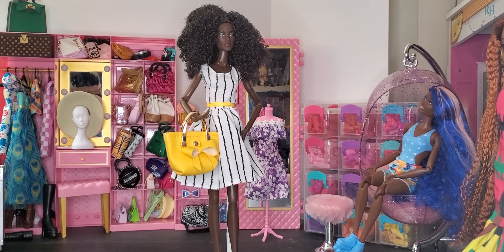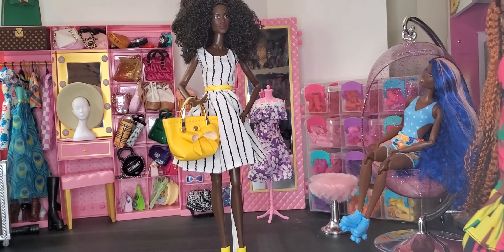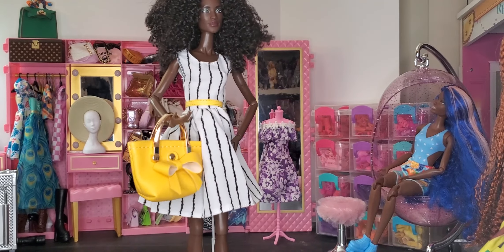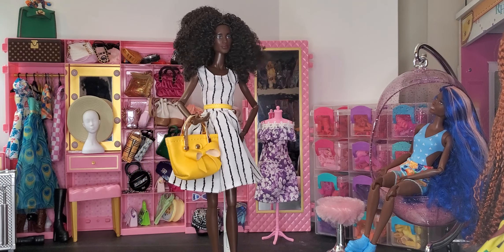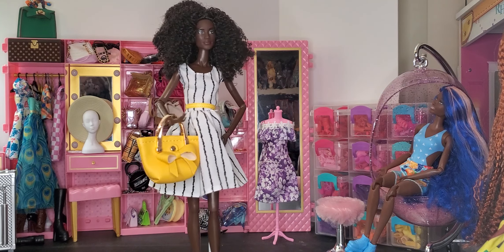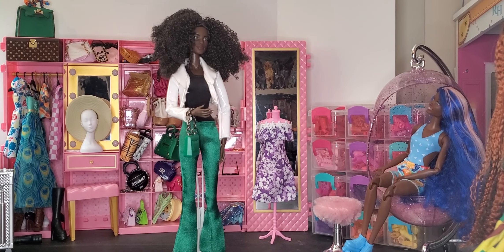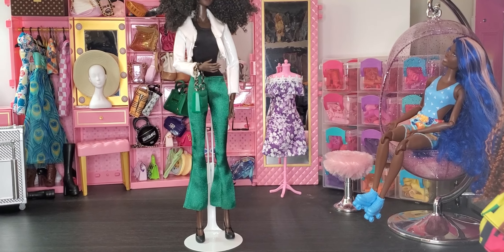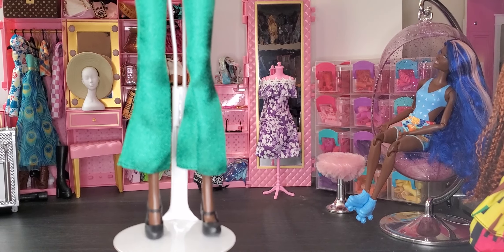Now here we have our Integrity doll — she's got on the yellow heels, the purse, the dress, and the yellow belt, and I think it looks absolutely stunning on her. The dress fits great — I absolutely love this look. Now let's see her in the next outfit. Look at how flooding these pants are on the Integrity doll — I'm going to bring her in closer. Look at how high they come up — I don't really like that.